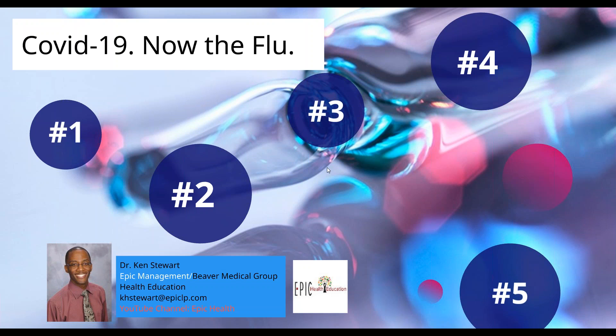Thank you, take care. I'll see you all next week as we finish off with the second part of COVID-19 now the flu.